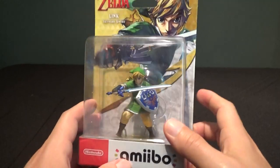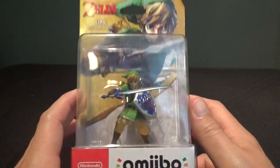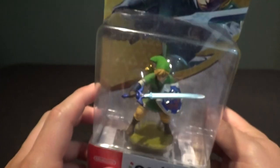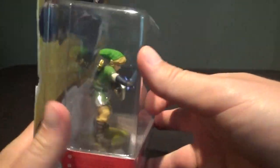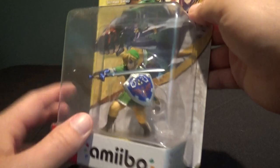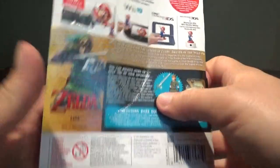Hey everybody, The Real Deal here. I've got a Link Skyward Sword amiibo to open up here and show you guys. This is the last of the three new Link amiibo that I was able to get. I already have a video up for the Majora's Mask one and the Twilight Princess Link, and now I've got the Skyward Sword Link.